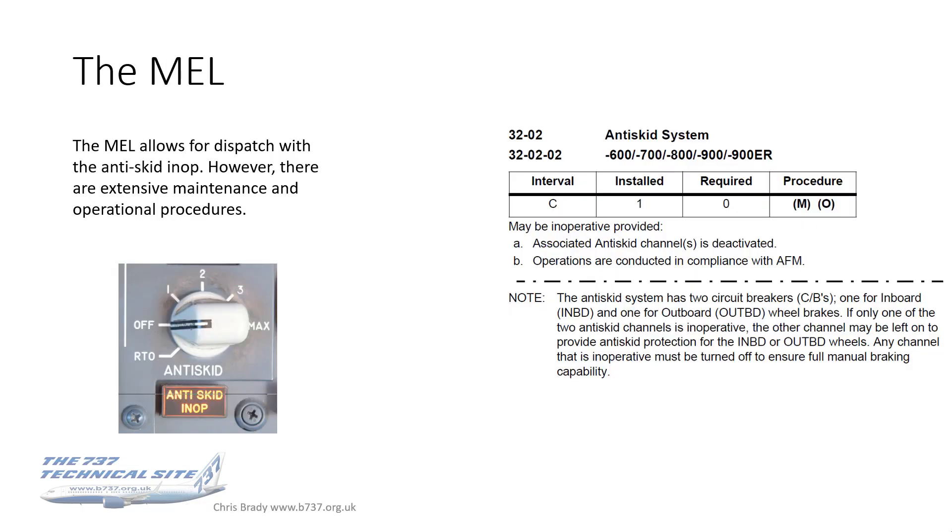Assuming the aircraft was dispatched in accordance with the MEL — I've put a copy of the MEL reference on screen and you can see this is indeed permissible. One system installed, non-required, and the M and O indicate there are both maintenance and operational procedures. It may be dispatched provided the associated anti-skid channels are deactivated and operations are conducted in compliance with the AFM.